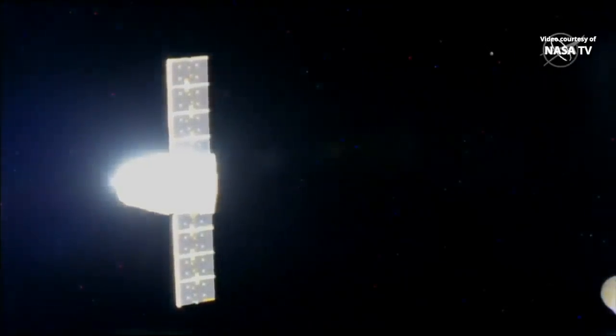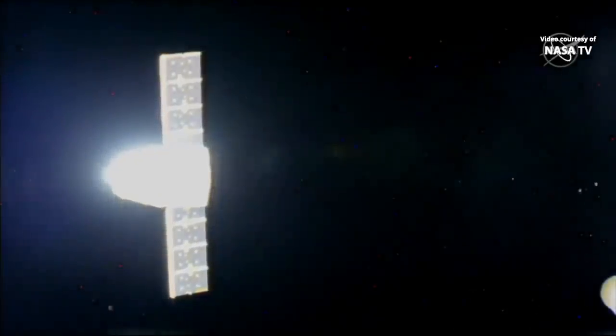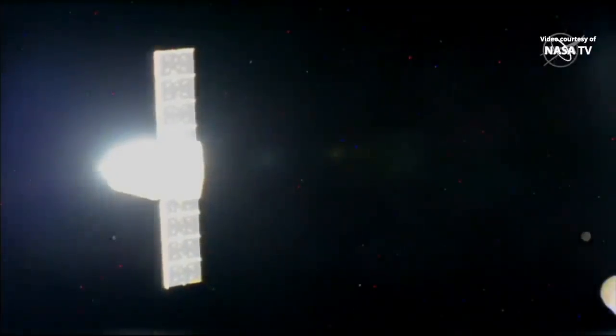That second departure burn has been completed. The next one will come up in about 7 minutes from now. Dragon is exiting the area away from the station. You did hear Luca Parmitano's observation about the Cygnus solar panels during the burn.